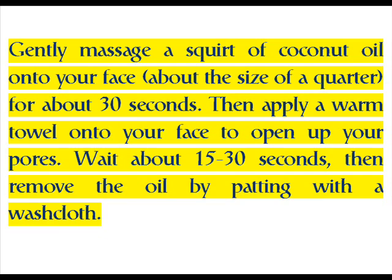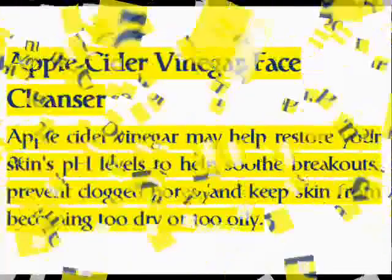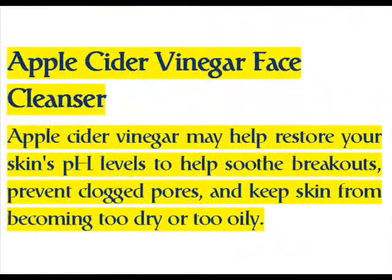Wait about 15 to 30 seconds, then remove the oil by patting with a washcloth. Apple cider vinegar face cleanser: apple cider vinegar may help restore your skin's pH levels to help soothe breakouts, prevent clogged pores, and keep skin from becoming too dry or too oily.